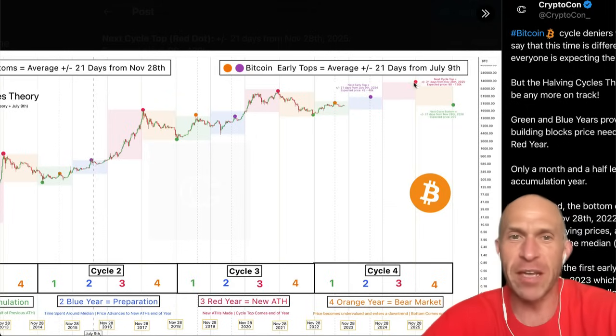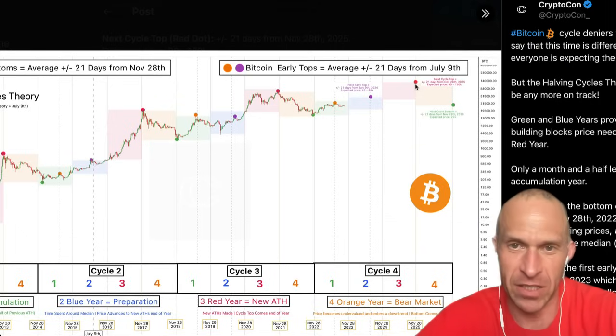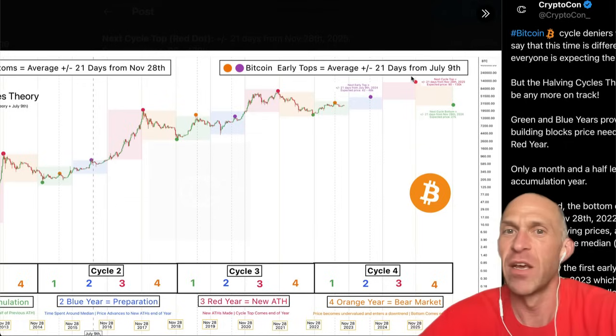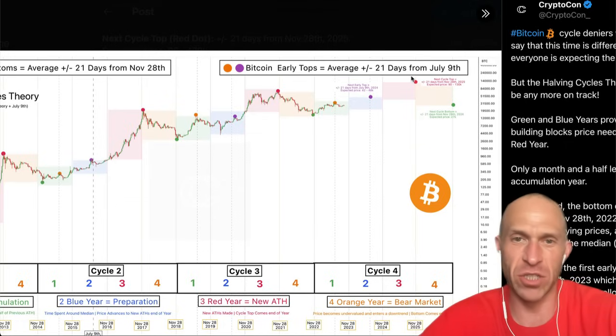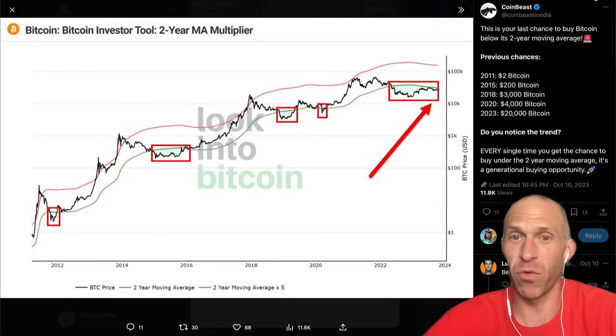And then the major top for Bitcoin, roughly around November 28th, 2025, roughly $90,000 to $130,000. Now that would be if Bitcoin just maintains its current trajectories, repeating history — things could always change for Bitcoin.